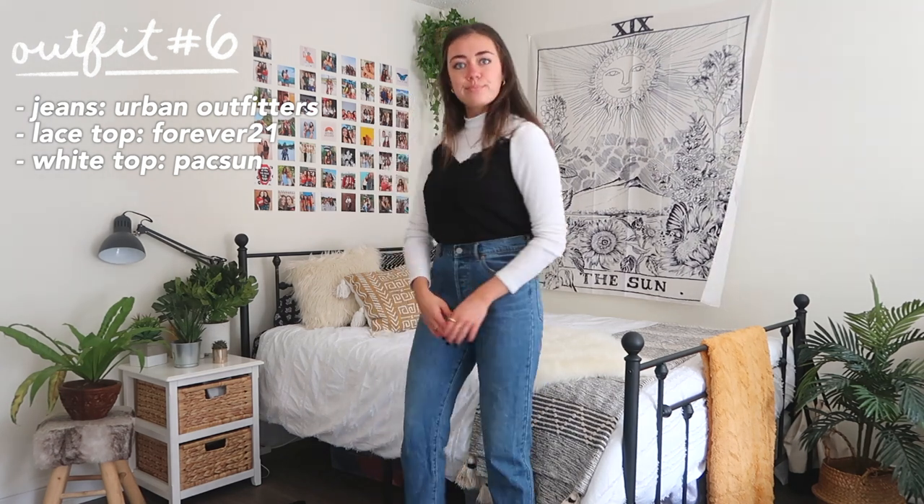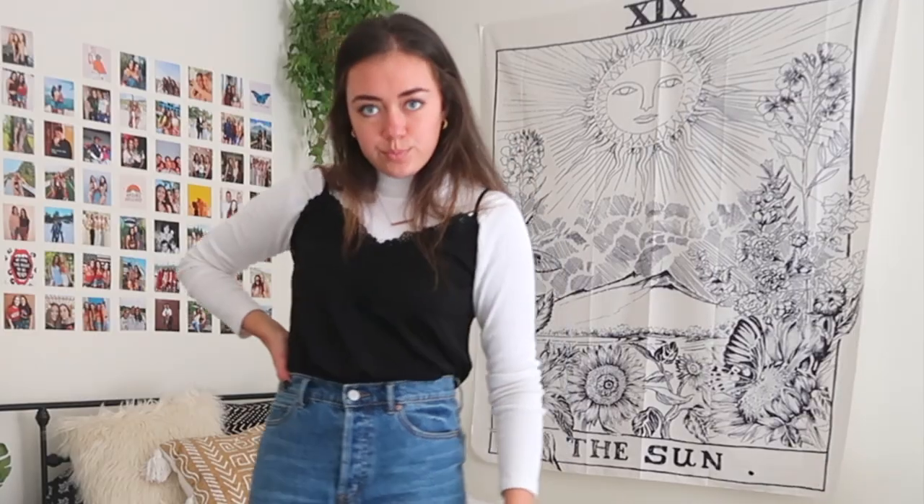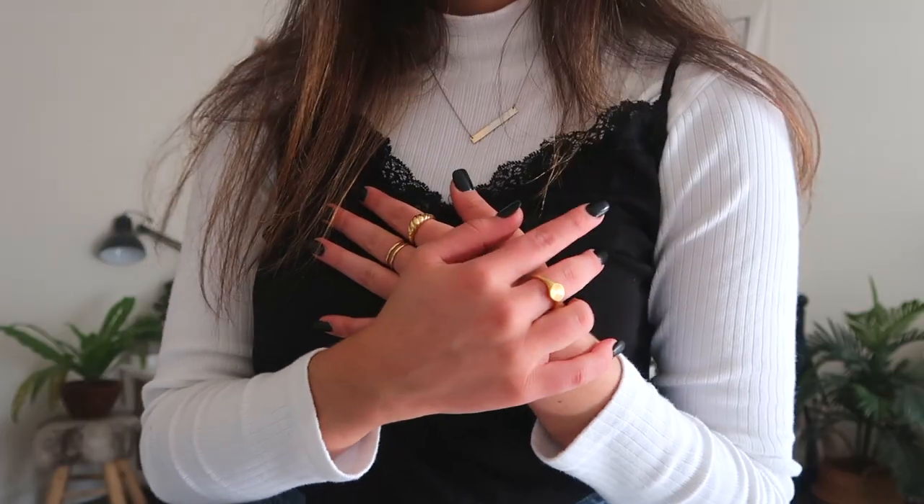Outfit number six is another big trend right now: layering a tank top or short-sleeve shirt over top of a long-sleeve shirt. I think this looks best when you layer some jewelry or necklaces with it.